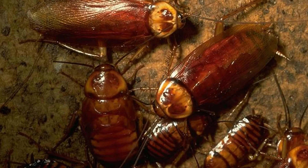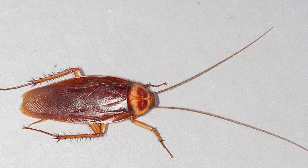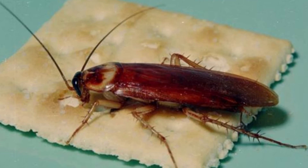However, the roaches often carry viruses and parasites, which they can pass on to humans as well as animals that eat them. Some of the parasites they carry include wasps, fungi, bacteria, and protozoa. Some wasps also eat American cockroach eggs, laying eggs within the roach egg sacks to sustain the wasps' young.